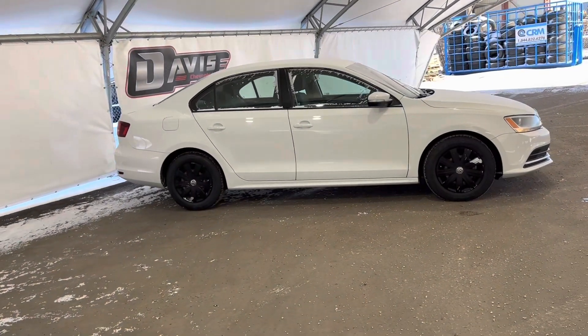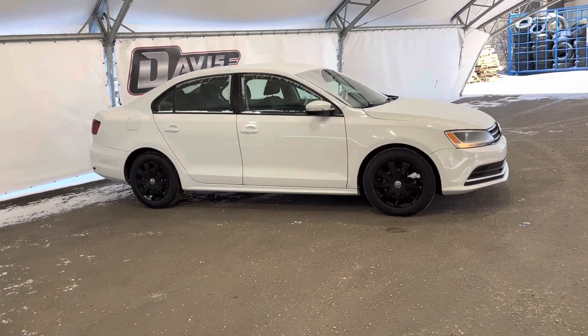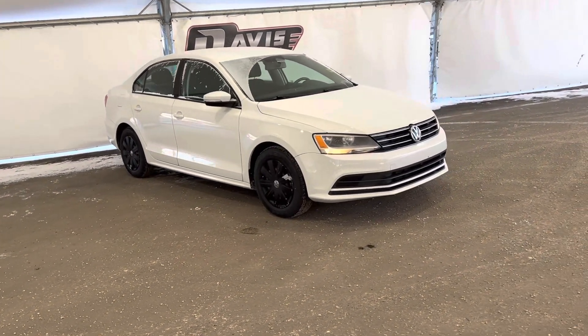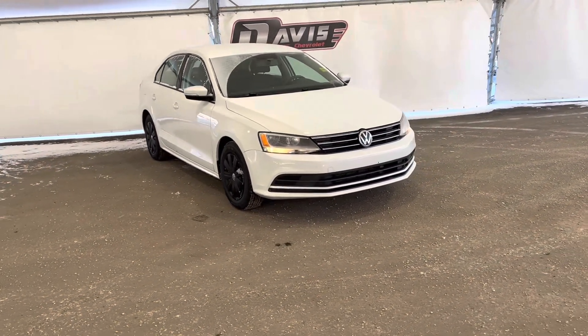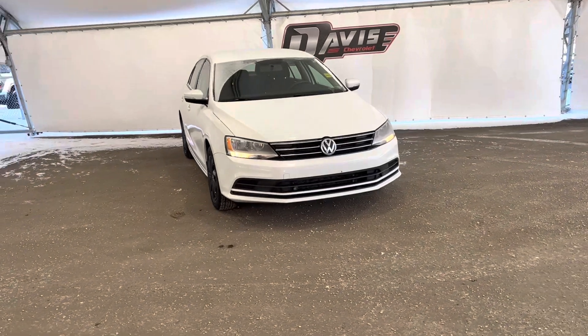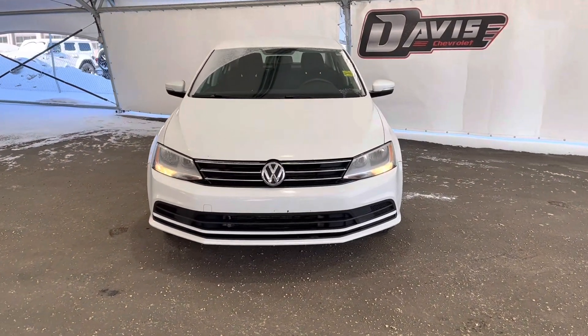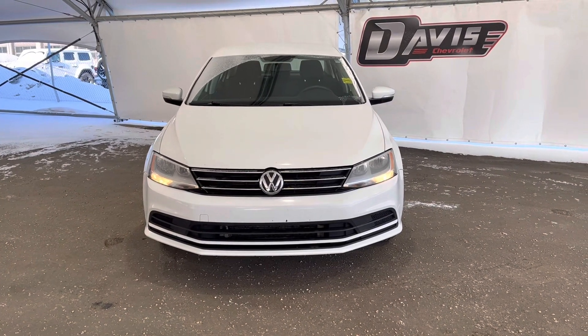And that concludes this brief walk around of this pre-owned 2016 Volkswagen Jetta. If you have any questions regarding this vehicle or simply want to come take it for a spin, feel free to give us a call or just swing on down and we'll get you set up with a member of our fantastic sales team.